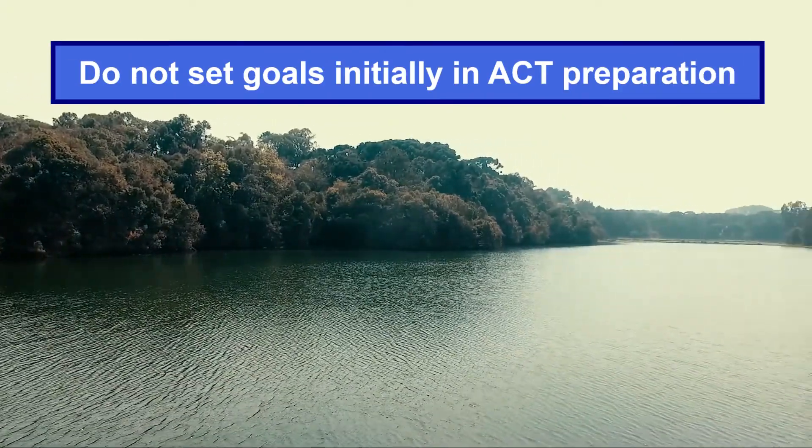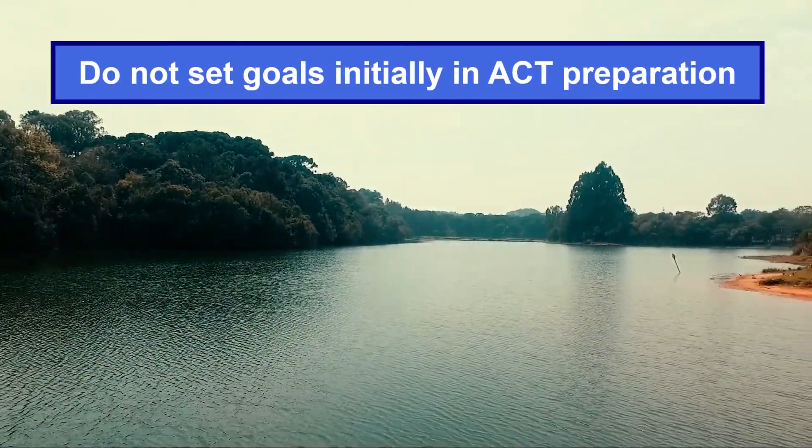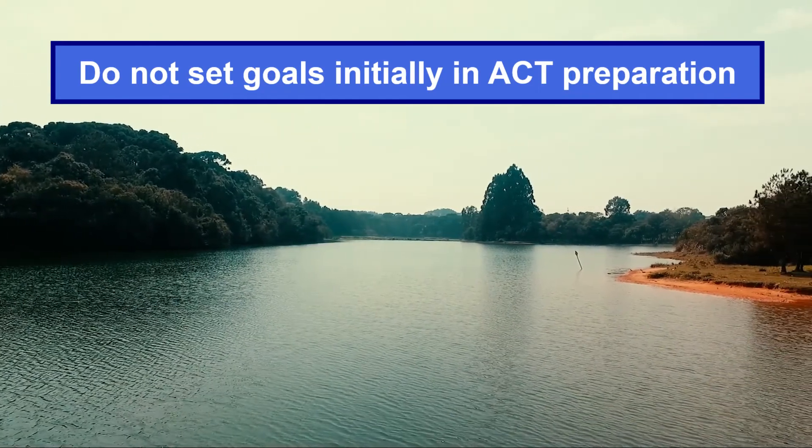I disagree with setting score goals for the ACT prep process. This is misleading at least, or harmful at best.